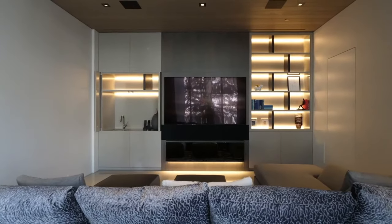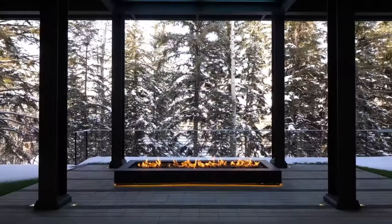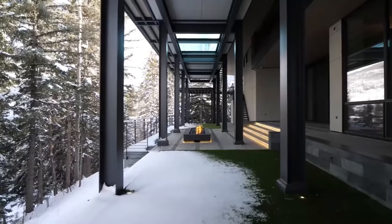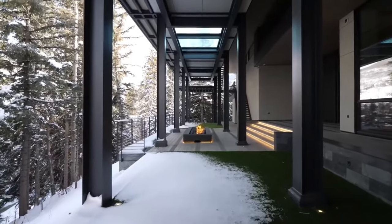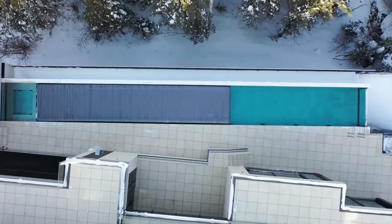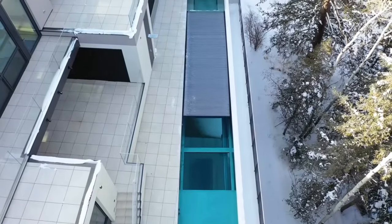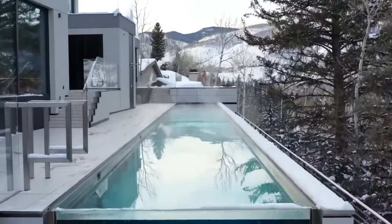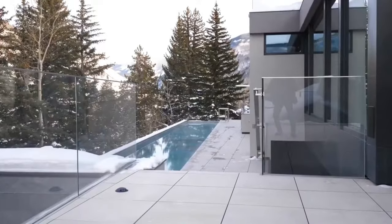A walnut door that disappears into the wall is located in the entertainment room. It features a bar with that fumed eucalyptus and lovely lacquered accents in the corner. If you want a bed in your home theater so you can watch movies from it, there is a murphy bed that folds down. A large bathroom with a standing steam shower is located in the entertainment room's en suite.